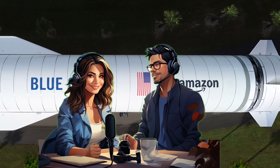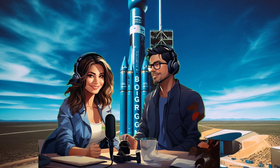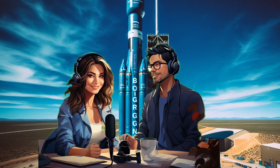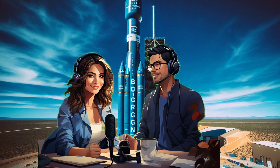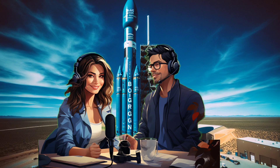We've got a recent Space.com article to help us out, so let's unpack this thing. This is exciting stuff, and it's not just hype. This launch is a major move for Blue Origin, putting them in direct competition with SpaceX in the heavy lift market.